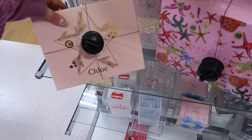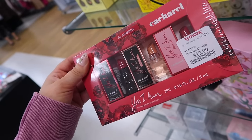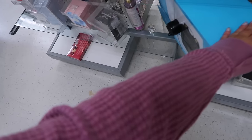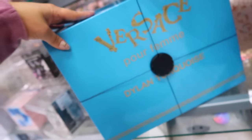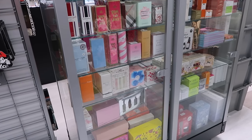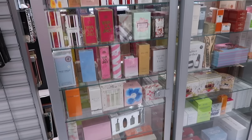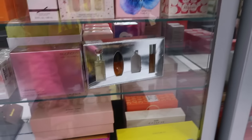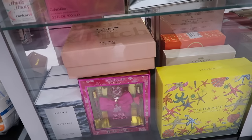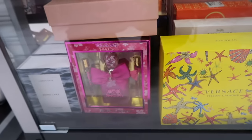I've never seen the Cacharel scents here — usually I see them at Ross. There's a cute mini set for $12.99, and a huge Versace Dylan Turquoise set with a backpack for $69.99. A lot of TJ Maxx stores have started putting more high-end items in glass cases — everything's untouched, though you do have to find an employee to get it for you. I had the employee grab a couple things quickly. They have the Viva La Juicy Petals Please perfume set for $49.99, which looks gorgeous and is a newer scent.